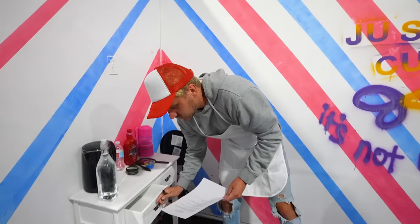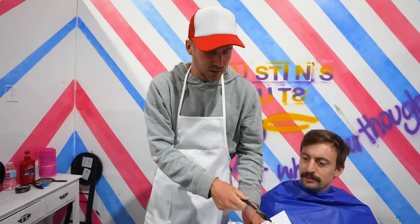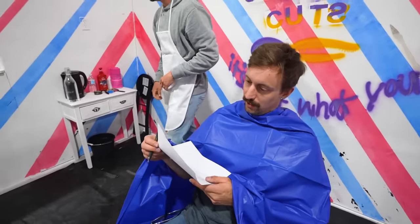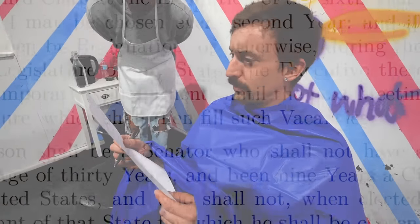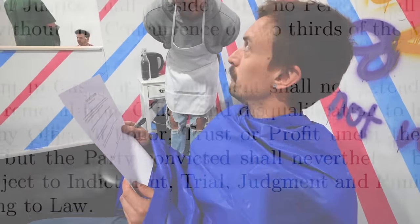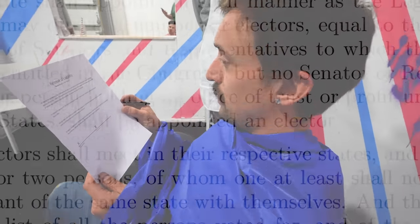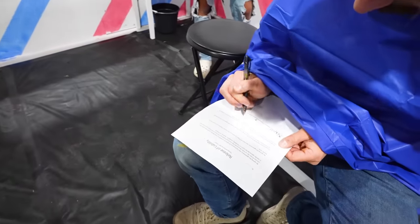We like to have our customers just sign something. By signing this agreement, the client waives all rights to complain or hold Barber Justin responsible for any loss of hair, life, or limb. It serves as a legally binding contract in which the client agrees to only see Barber Justin for all future haircuts or risk losing his firstborn. It's a pretty standard barber contract, as far as I am aware.